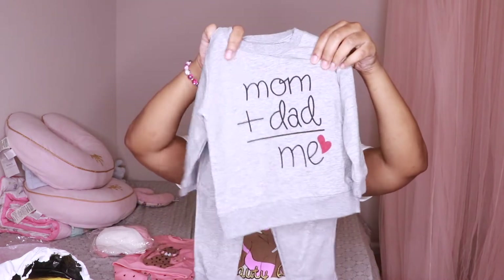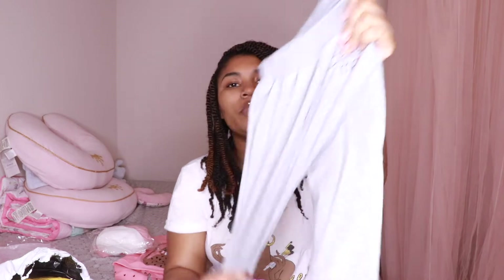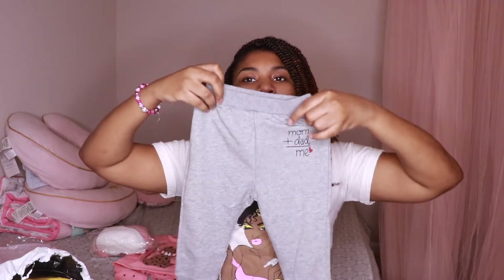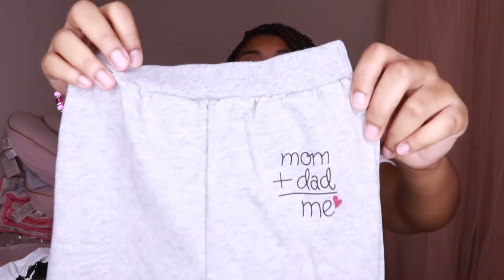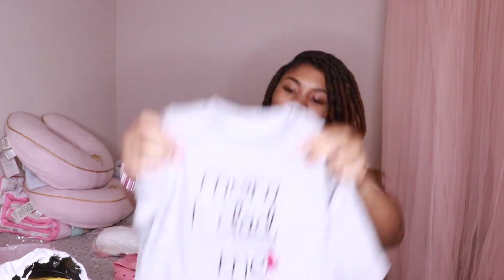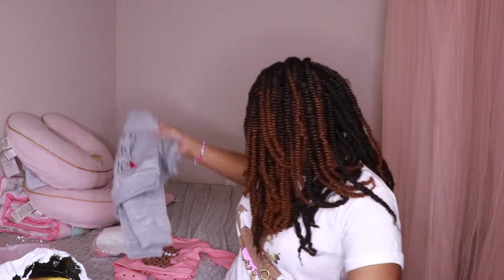So this is the next set right here. Can y'all see it? So cute. So these are just a pair of gray sweatpants, and I'm loving that the material is not that fleece material. This one says 'mom plus dad equals me.' And then you got the sweatshirt. This is super cute. I am so happy to see the girls in this.